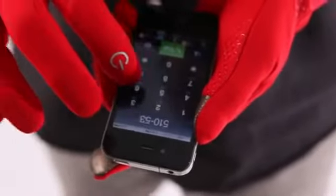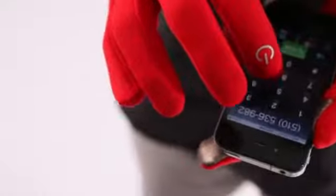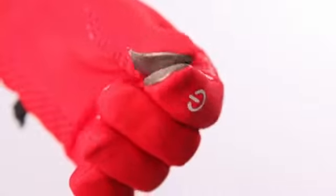The eTip technology is a fabric that we use in our glove line that functions with all touchscreen devices. Our design team realized that the majority of users out there needed to take off their gloves to use their touchscreen device, so we designed this technology so that they do not have to take their gloves off to use these devices.